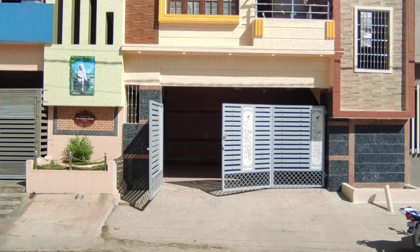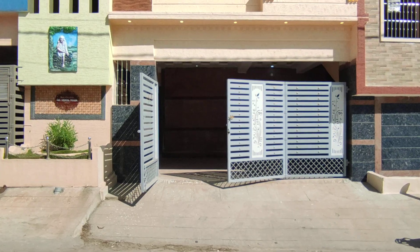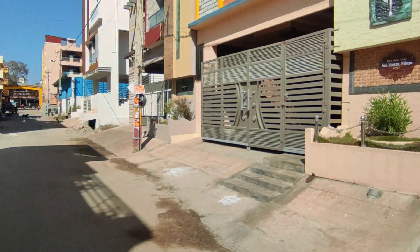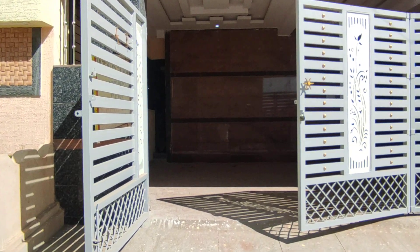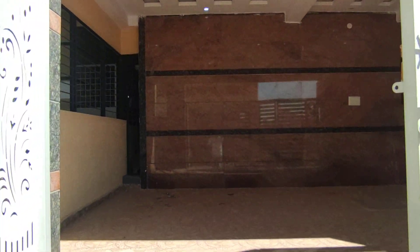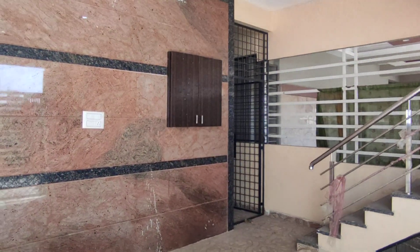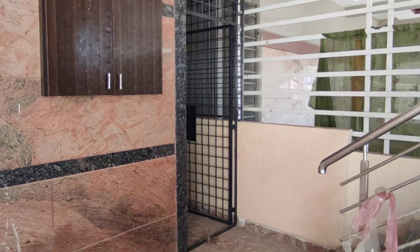This house is for sale. 30 feet wide road, 1250 square feet, car parking, one bore well.